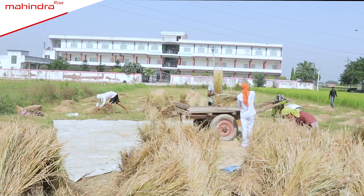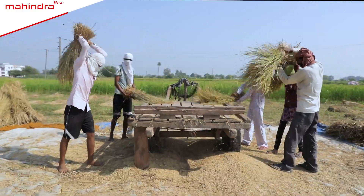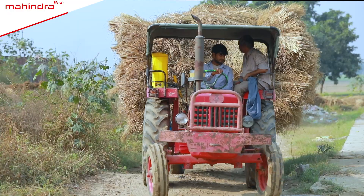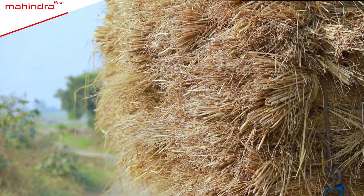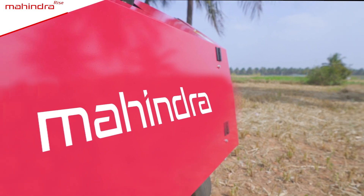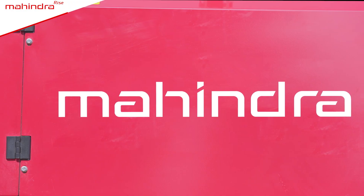Stubble management is the most difficult task after paddy harvesting. The farmer faces several challenges in the removal of stubble and its transportation to an appropriate place. Mahindra Round Baler makes for a quick, sturdy and intelligent solution to these problems.